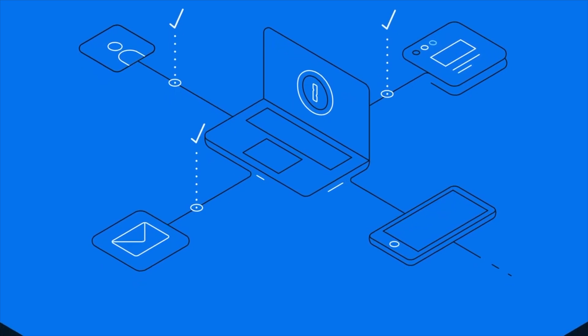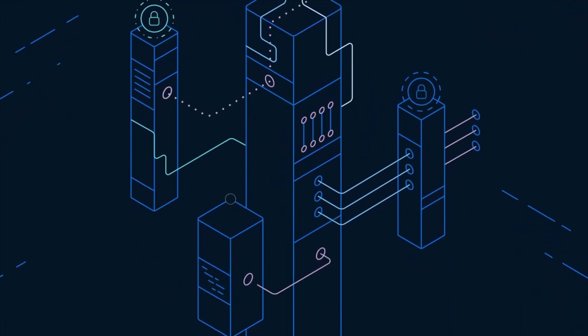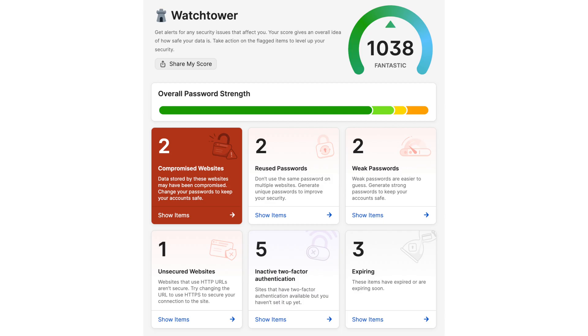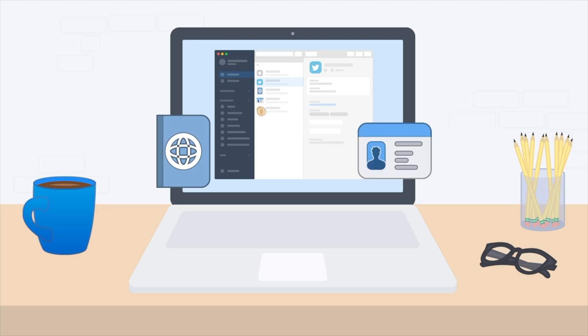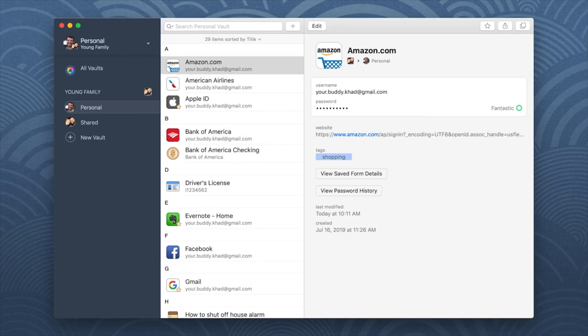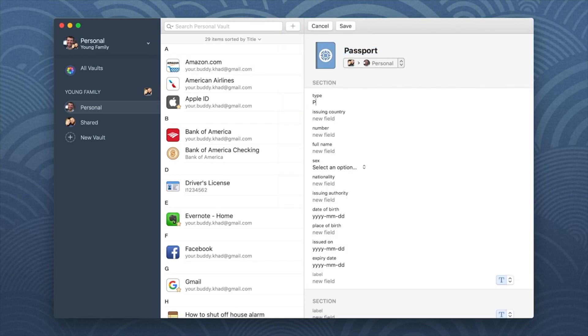1Password has had a ton of recent updates which arguably make it one of the most fully featured and well-integrated password managers. They have apps for all major platforms and web browsers, plus their Watchtower service keeps an eye on any password breaches. They provide secure document storage for things like your driving licence, custom fields to add as much information as you need, and they recently added the ability to generate secure responses to those typical account security questions — like mother's maiden name or your first pet — generating a unique random response for each service you sign up for.